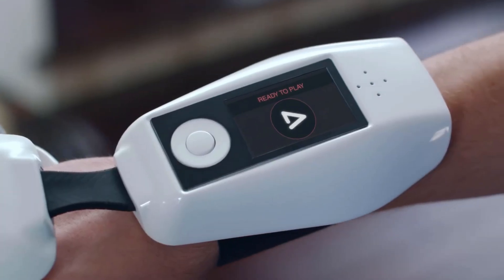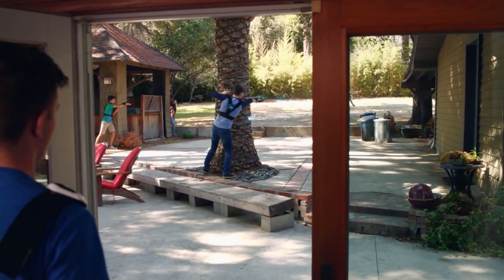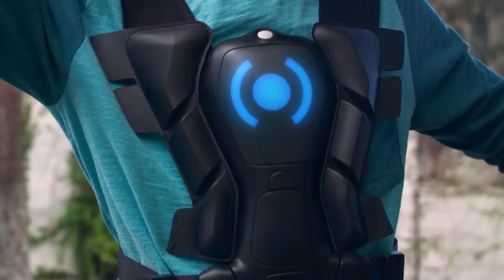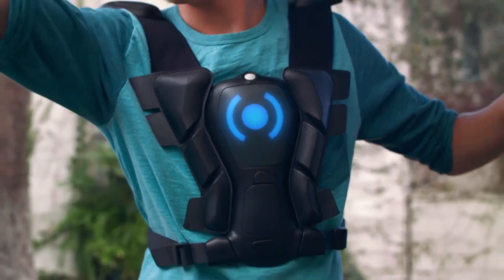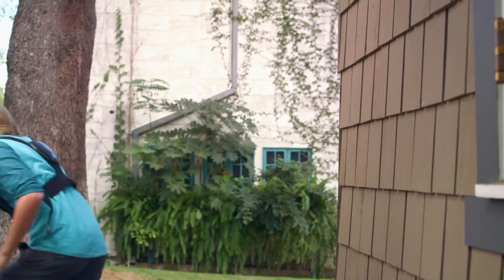SuperSuit is the world's first wearable gaming platform and uses new Xifi technology to communicate suit to suit so they work anywhere. The SuperVest is its power core. It lights up, makes sound, and has haptic feedback letting you feel when you get hit.